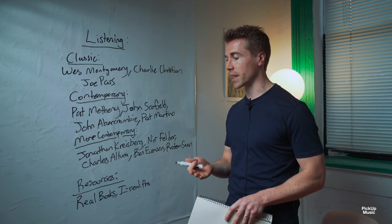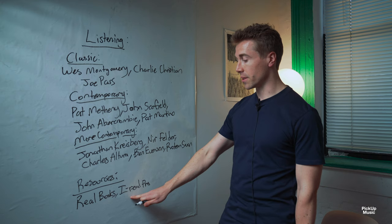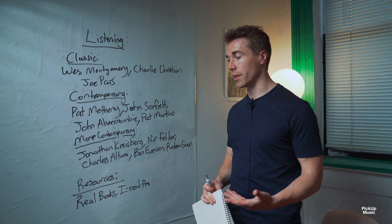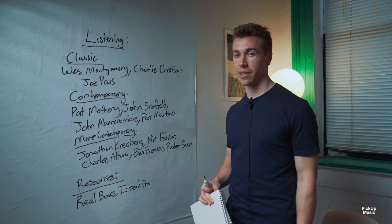They might have some incorrect melodies or incorrect chord changes, but they're a good place to start. Another great resource is an app called iReel Pro, available on iPhone and Android. It has all of the jazz standards and hundreds more — basically a backing track where you can push play, change the tempo, and jam along to your favorite standards. Those are some resources to get you started before this masterclass.